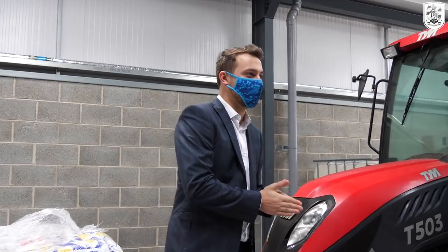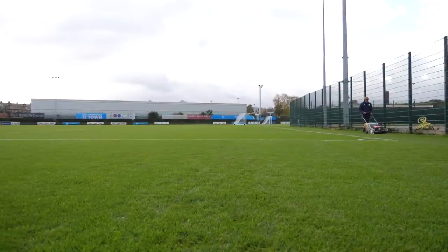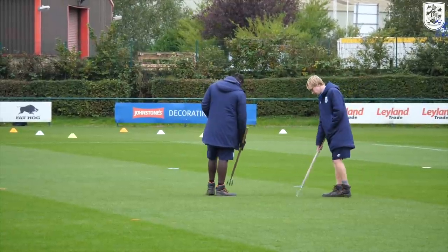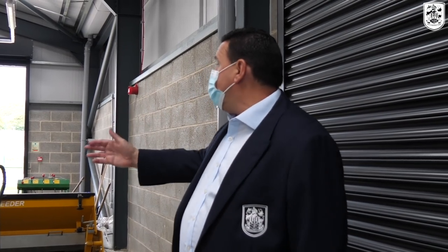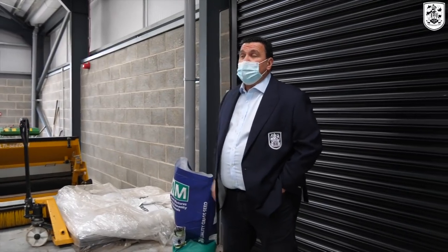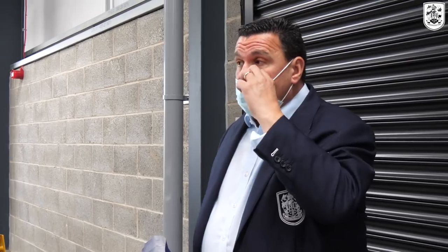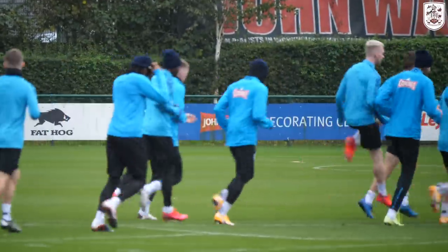You walk into this room and you immediately smell the grass — it's the groundsman's store. This has changed because it's so close to the pitches now. With the demand for pitches, and particularly the Desso pitch we have, we've invested quite considerably in additional equipment. You can see two of the tractors here. Rob and his team use other stores around the site as well. The pitches are in fantastic order and the Desso surface is like an absolute carpet, as indeed it should be.